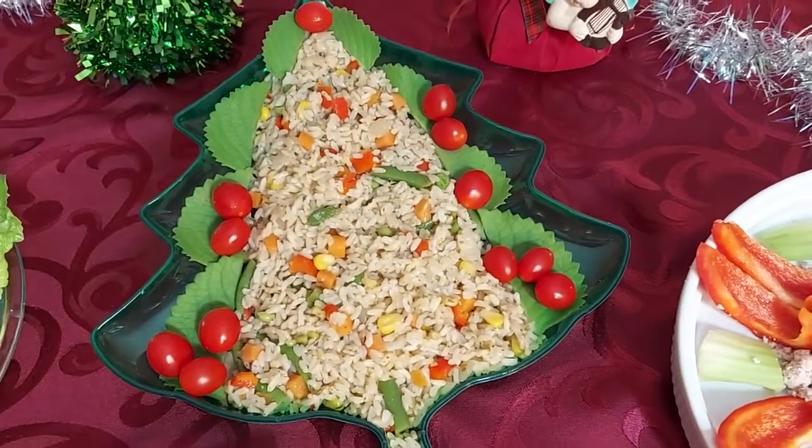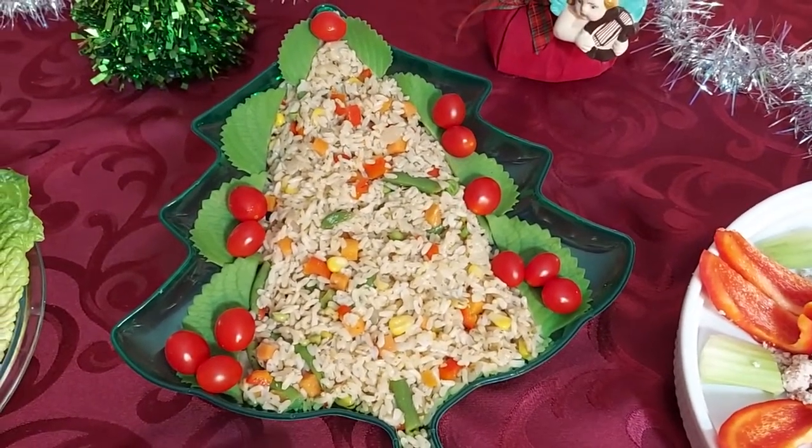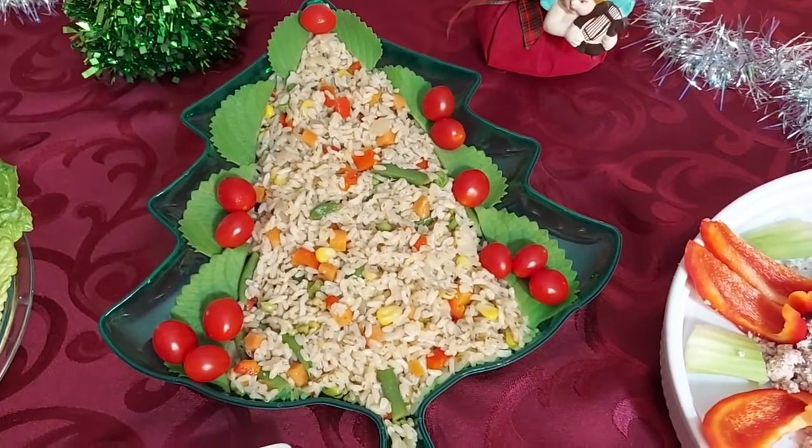Christmas rice with vegetables and cherry tomatoes.